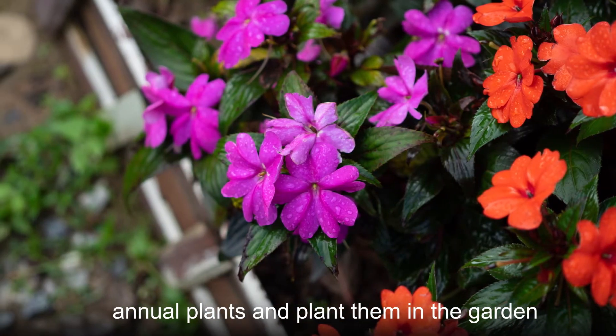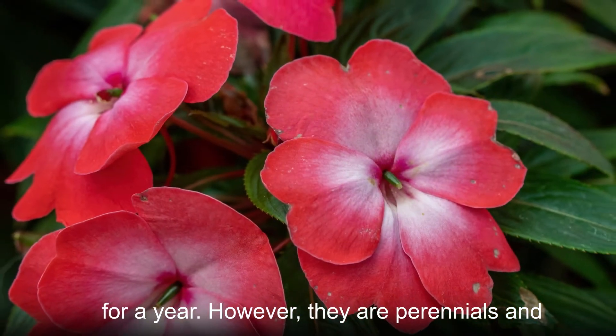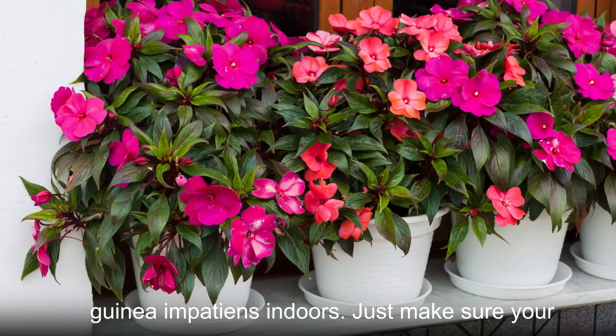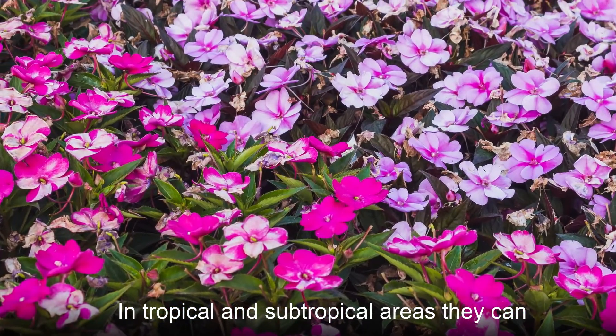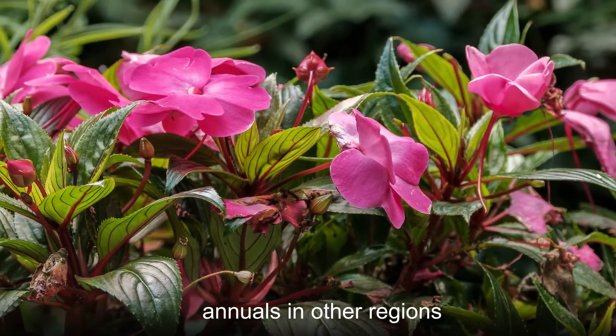People tend to think of them as annual plants and plant them in the garden for a year. However, they are perennials and when winter comes, you can move potted New Guinea Impatiens indoors. Just make sure your plants continue to get plenty of sunlight. In tropical and subtropical areas, they can overwinter outdoors and can be cultivated as annuals in other regions.